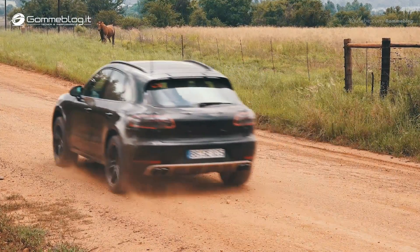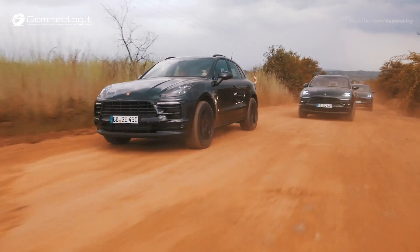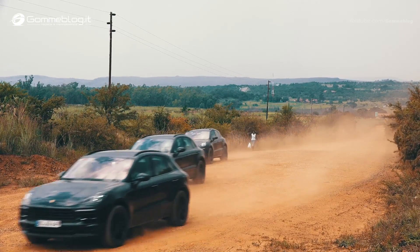We successfully introduced and positioned the Macan as the sports car of its segment, and of course we want to stick to this. In the new Macan we have further upgraded the performance of the engines in particular. We have a new generation of engines with plenty of power, which also affects its road performance and V-Max acceleration.